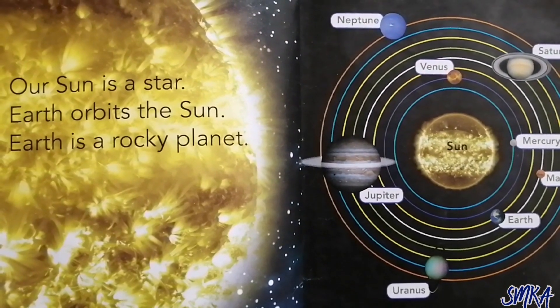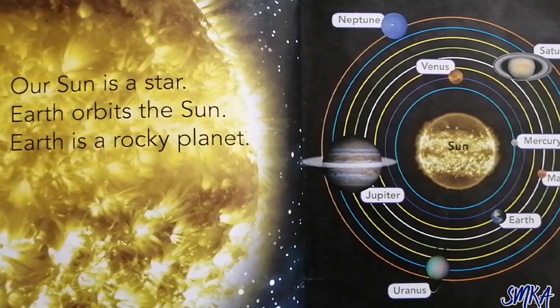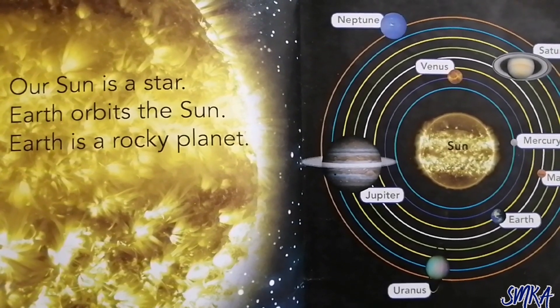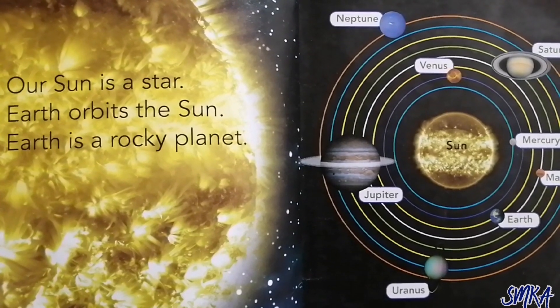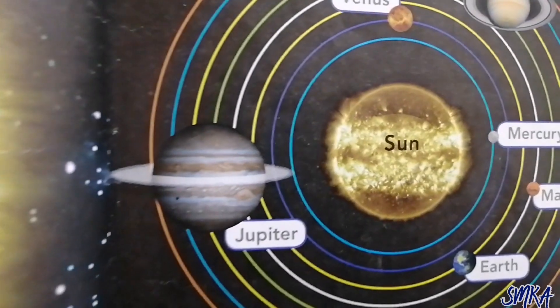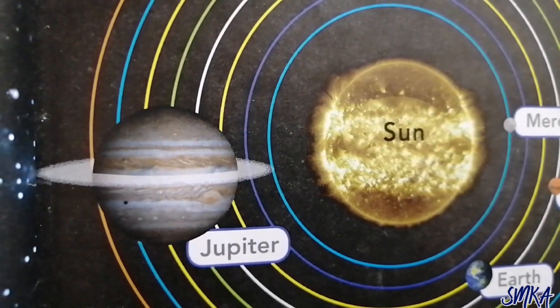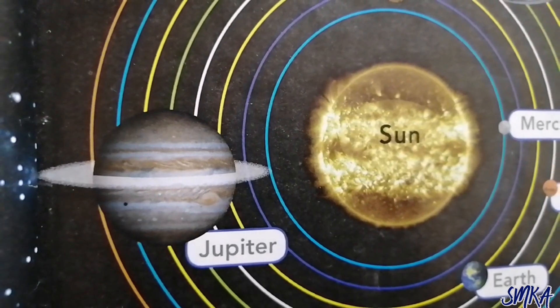Our sun is a star. Earth orbits the sun. Earth is a rocky planet. One million Earths could fit into the sun. Gas planets and rocky planets orbit our sun.